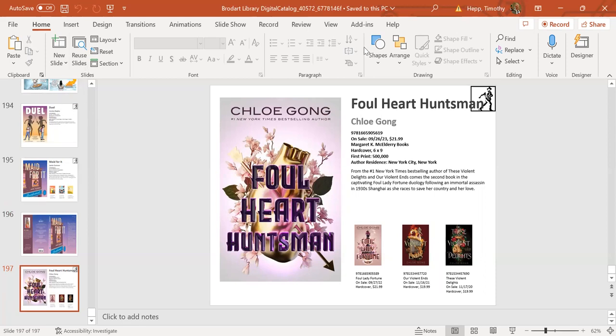I'm going to stop sharing my screen now. Thank you very much for taking part in this presentation today. Any of these books are available at your local library. If you have any questions, please reach out to me at tim.hap@simonschuster.com. Thank you very much, and hopefully we'll see you soon.